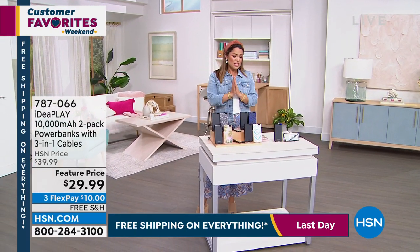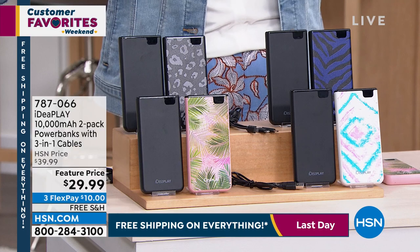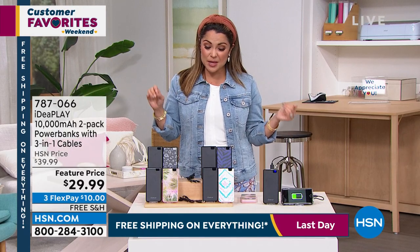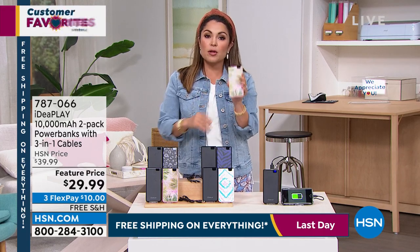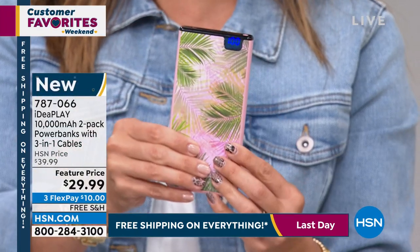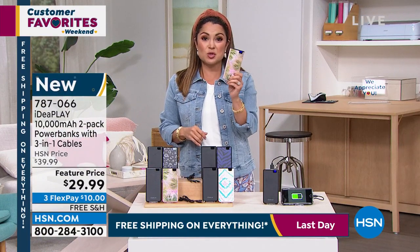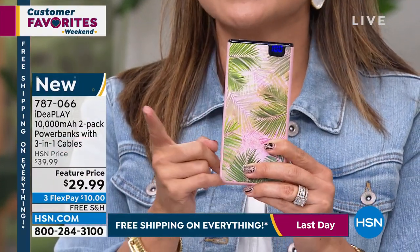Before we get to any of that, if we're going to talk electronics, we need to talk about the one thing every single person, no matter what kind of electronic you're using, needs — and that is power. Portable power on the go from IdeaPlay. They do it better than anybody else in the marketplace, and we have the most incredible package for you. These are 10,000 milliamp portable batteries. You charge this up and now you have a battery for your battery. Anytime your cell phone's running low, your tablets, iPads, earbuds, cameras — I've even used this with my kids for their Nintendo Switch. It's the perfect size, about the palm of my hand, with 10,000 milliamps of power. That is a lot.